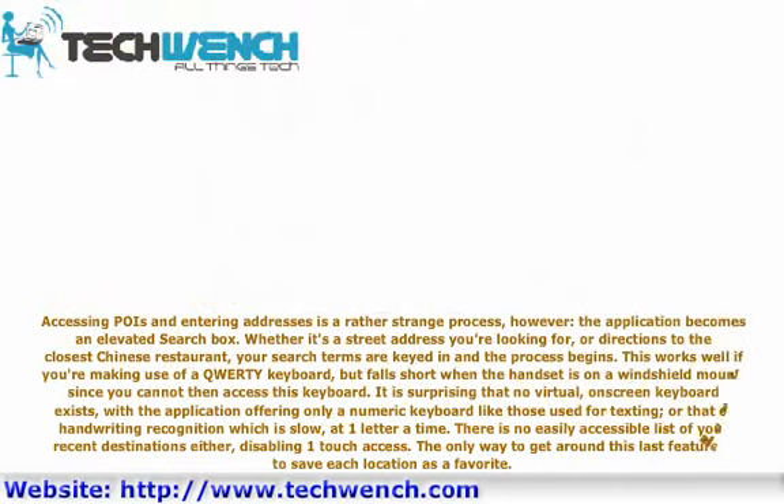Accessing and entering addresses is a rather strange process; the application becomes an elevated search box. Whether it's a street address or directions to the closest Chinese restaurant, your search terms are keyed in and the process begins. This works well with a QWERTY keyboard, but falls short when the handset is on a windshield mount, since you cannot then access this keyboard. Surprisingly, no virtual on-screen keyboard exists — only a numeric keyboard for texting or slow handwriting recognition at one letter at a time. There is also no easily accessible list of recent destinations, disabling one-touch access.